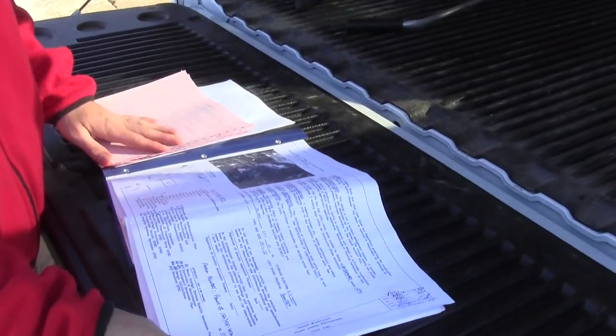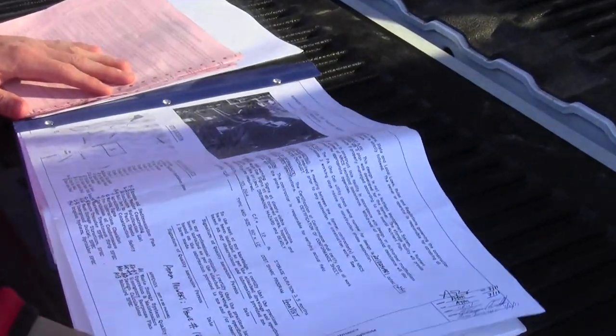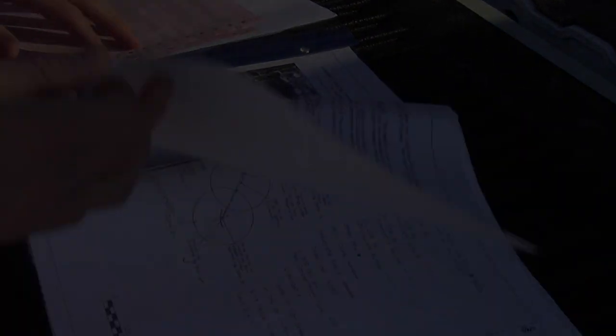We're at a mushroom farm here doing a construction check because they are installing the practices that we designed for them. This is the design we put together for them. It's approved by an engineer and this is something that we give to a contractor so he can do the work.